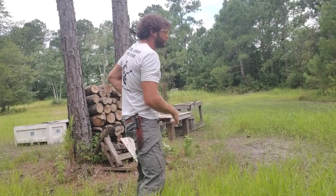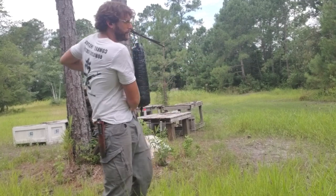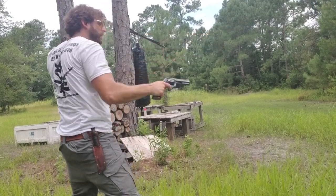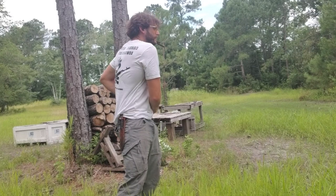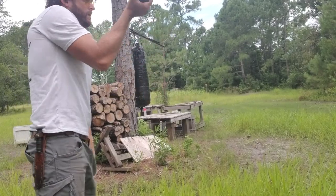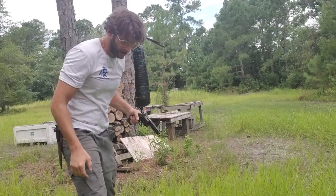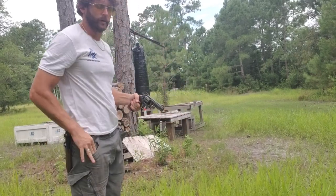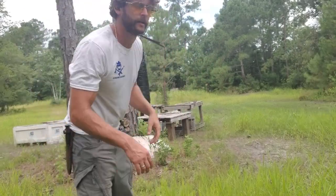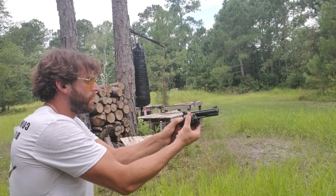Shooting some hot Fiocchi 125 grain rounds here today. I think we can be that fast one-handed. That's a hot round, man. Left hand. Okay, very good. Wow, missed that — smaller steel target I'm going for. 586, man. Good gun. Man, it's hot.